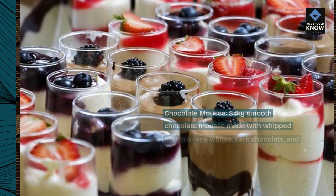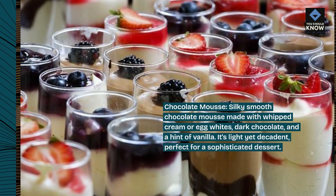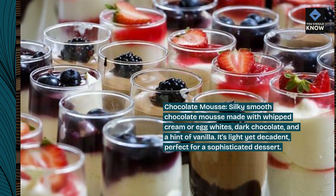Chocolate mousse. Silky smooth chocolate mousse made with whipped cream or egg whites, dark chocolate, and a hint of vanilla. It's light yet decadent, perfect for a sophisticated dessert.